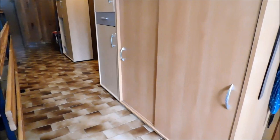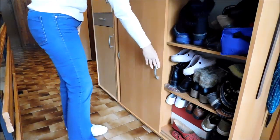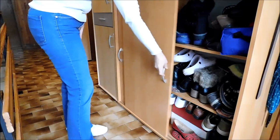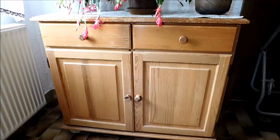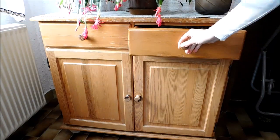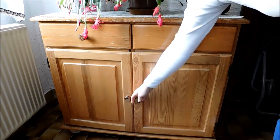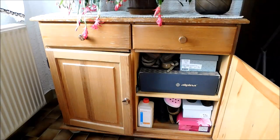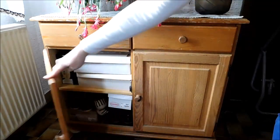I'm inside my neighbor's house — they have allowed me to film. This is their hallway and they have a lot of furniture with a lot of things stored inside, including many shoes. They also have a dresser with two drawers full of things, and underneath the drawers are two doors with more storage inside.